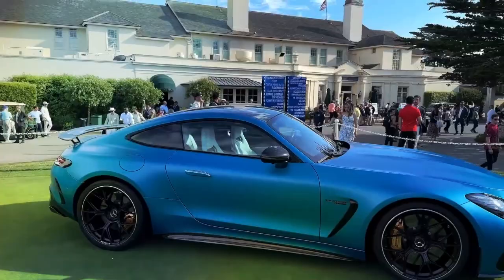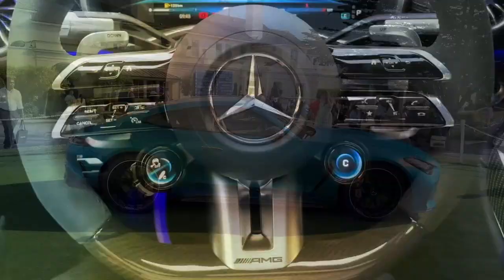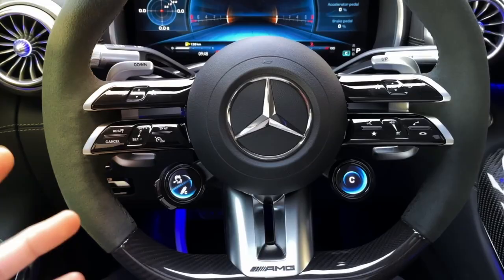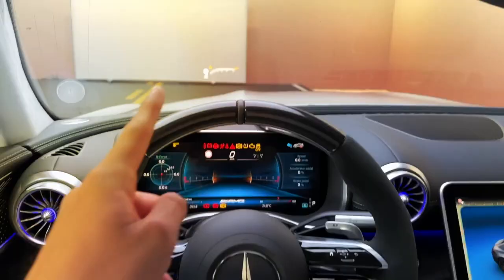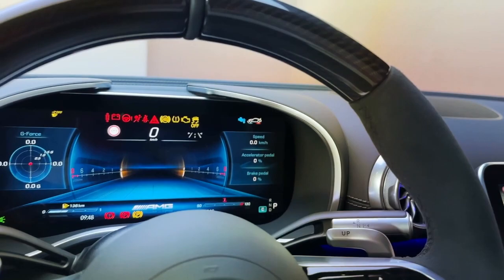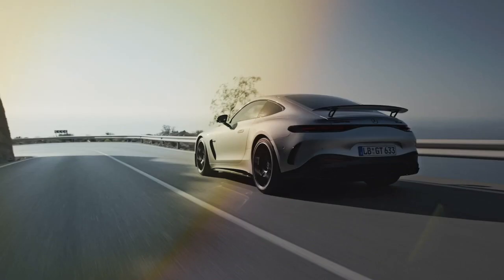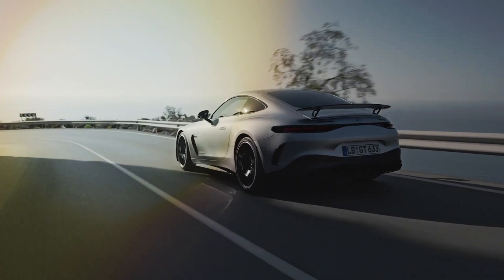The GT Coupe gets 15.4-inch steel brake discs, while carbon-ceramic options are available. The new AMG GT Coupe has AMG Active Ride Control, an advanced piece of tech previously experienced on the SL63, and here it's standard on both the GT55 and GT63 models. It replaces anti-roll bars with interlinked hydraulic lines, making the car corner more flatly — which should help at high speeds and in the twisties when the driver encounters an unexpected bump.